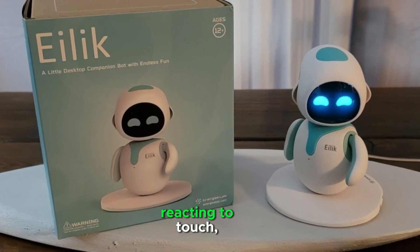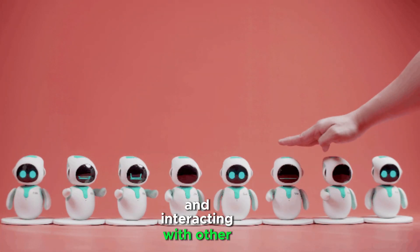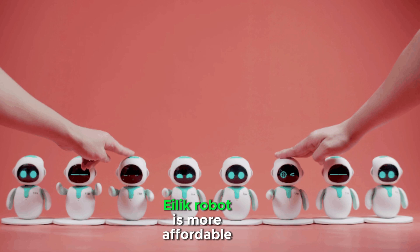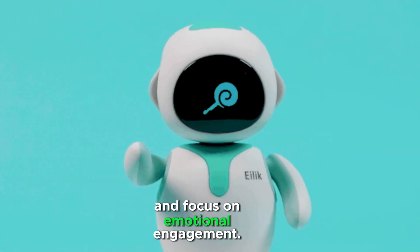Illic features include reacting to touch, responding to sounds, and interacting with other Illic units. Illic Robot is more affordable due to its simpler technology and focus on emotional engagement.